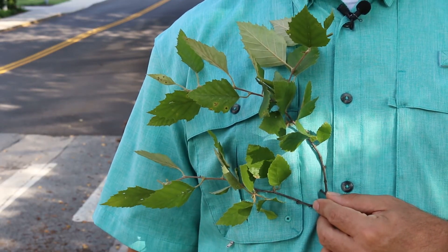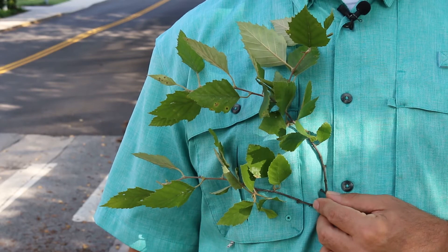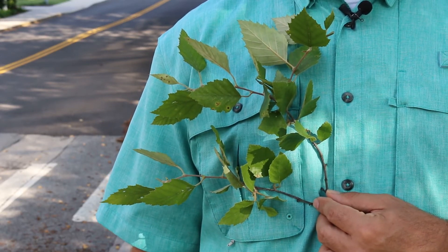Here's a landscape tip: look for the cultivar Heritage, which has superior ornamental characteristics.